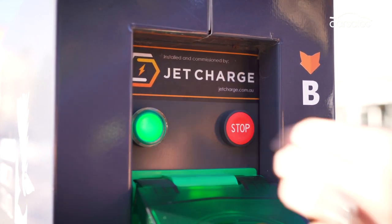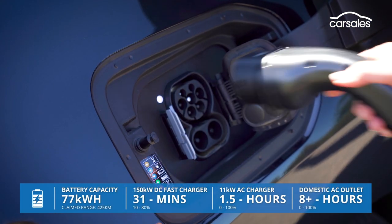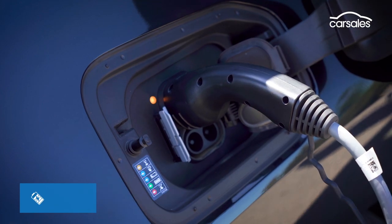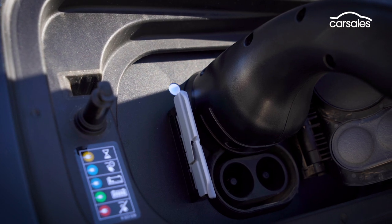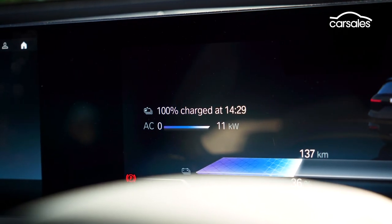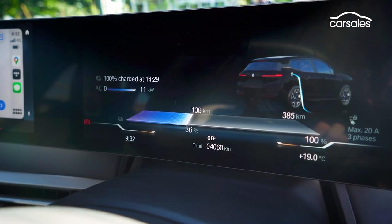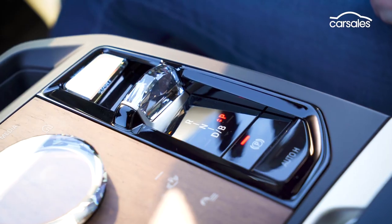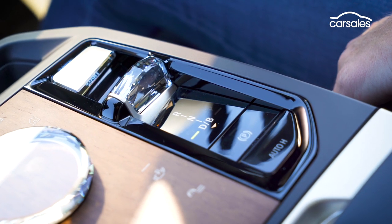Fully charged, the iX xDrive 40 has a potential driving range of 425 kilometres. Step up to the xDrive 50 and those numbers increase to 630 kilometres, 112kWh, 385kW and 765Nm, and the 0-100 time drops to just 4.6 seconds. Power is delivered via a single reduction gear and selection duties are handled by a stubby-looking shifter — a crystal one in this case.